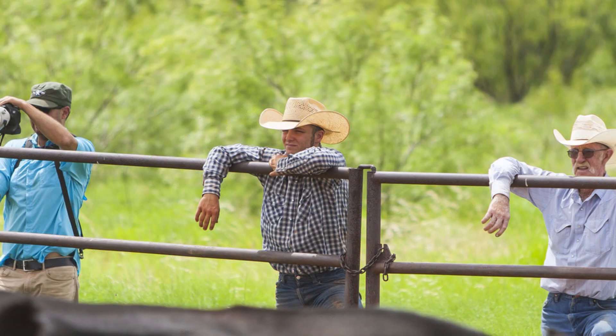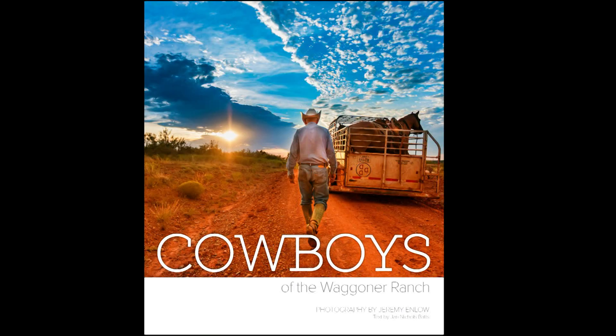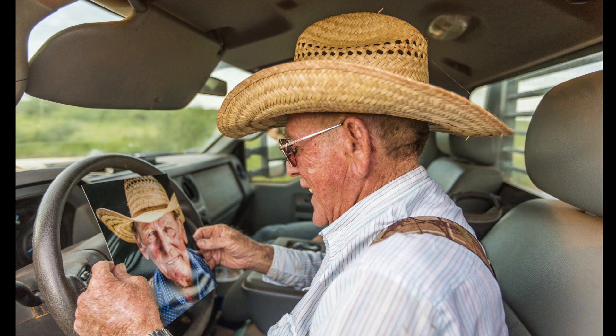I had promised the cowboys they would get the first box of books, so we took them out there. They don't say much, but all of them came, and the owners too. To see their smiles when they first opened the book — to me personally — was worth it for the entire project. It was a really great experience.